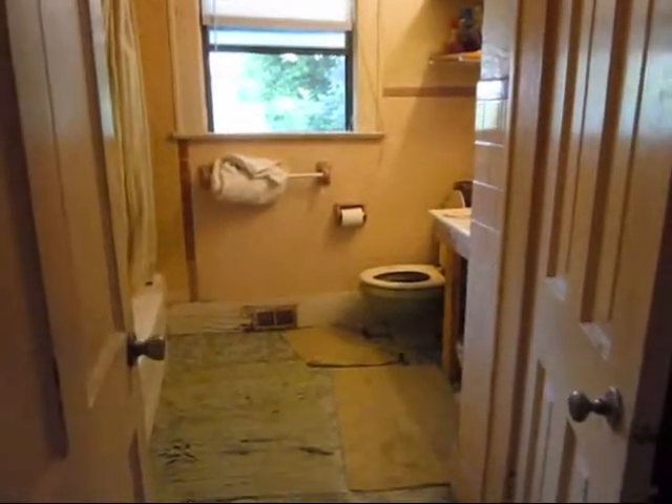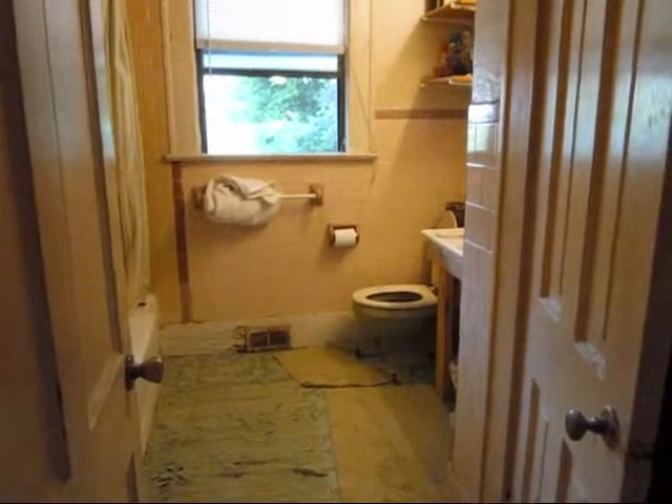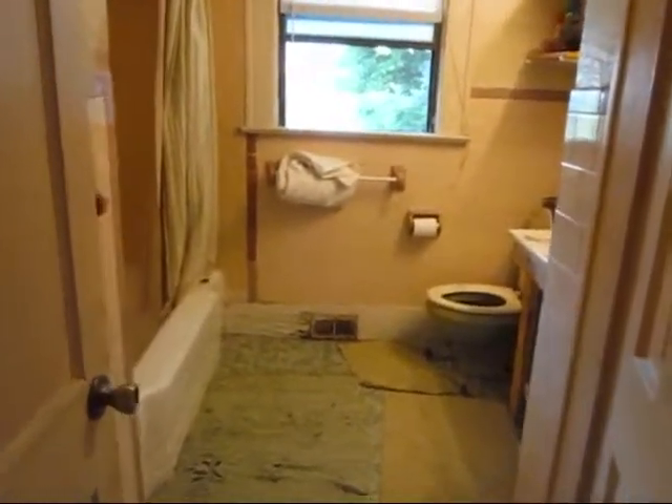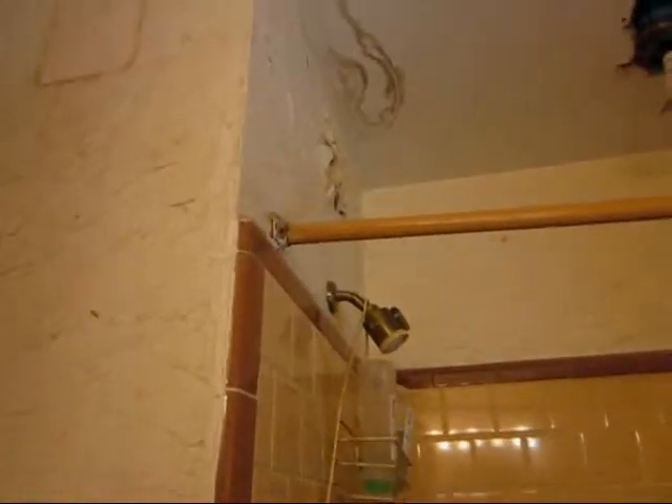This is the downstairs bathroom — the one that is not being renovated. I wanted to show you the horrors of this bathroom. These are paper and tape because I couldn't stand looking at the holes. Whatever happened to this bathroom — that stuff, I'm not sure what to call that. Well, I'm sure, but my kids are watching and I don't want to say that on YouTube.